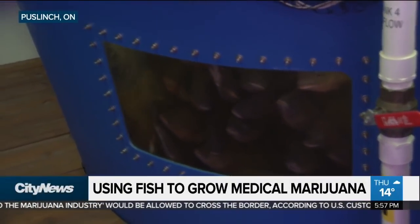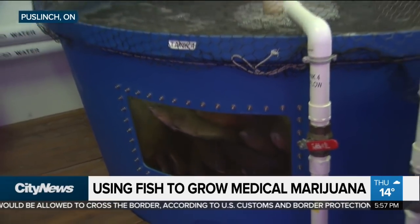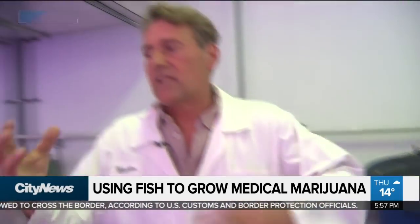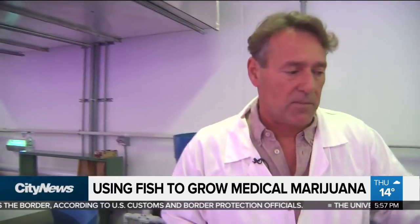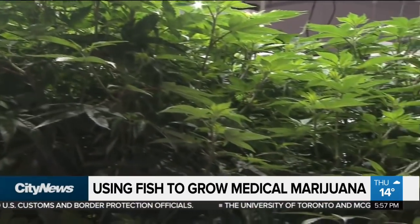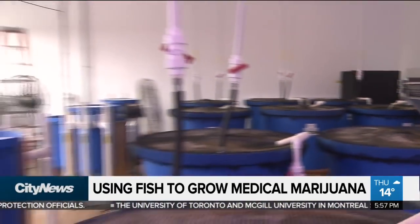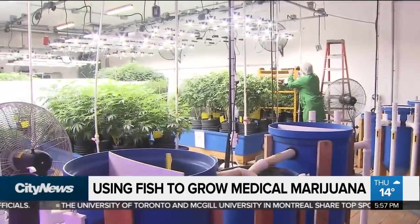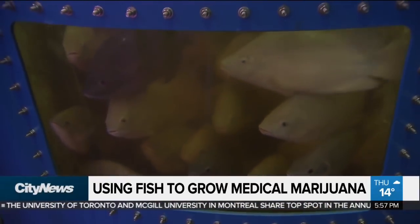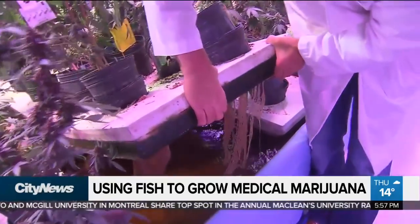These are our tilapia — the fish that provide nutrients to the plants and the rafts in this closed loop recirculating system. The plants that these fish are feeding is cannabis. This is a look inside the only licensed cannabis producer in the world growing using aquaponics, combining aquaculture and hydroponics in a self-sustaining circle of support.